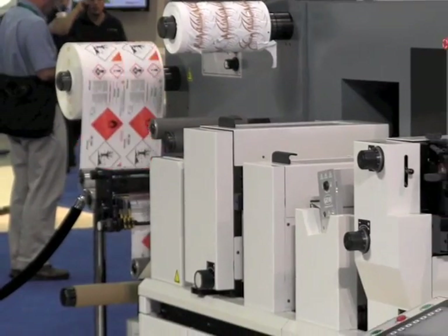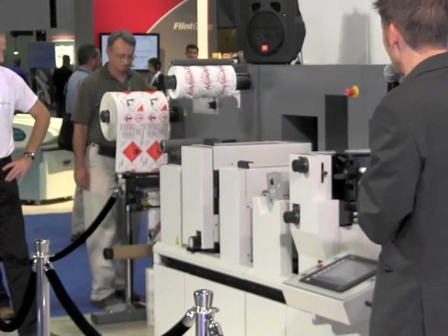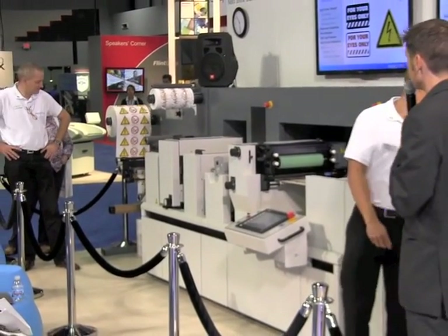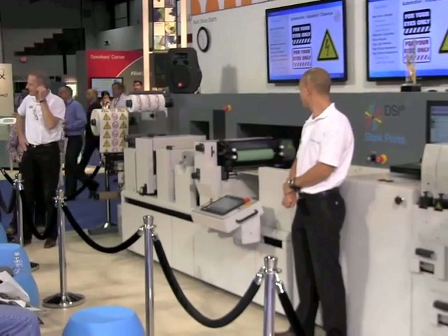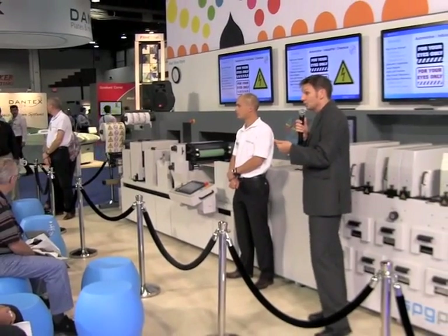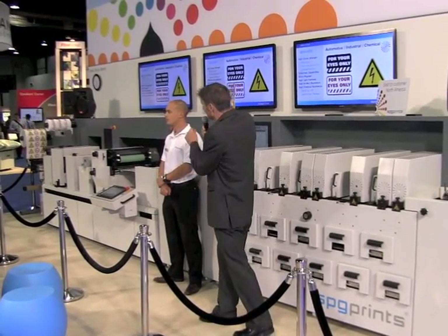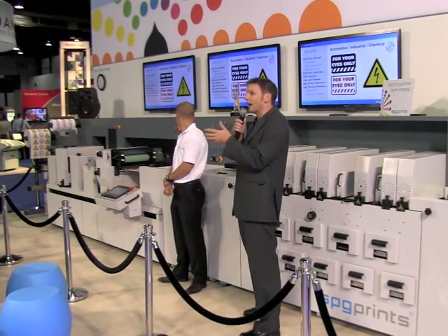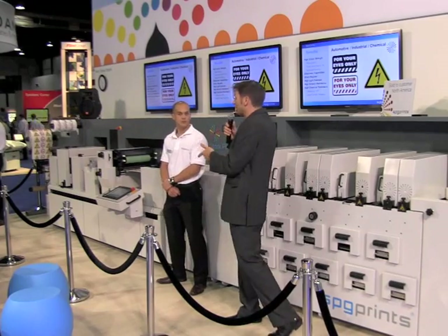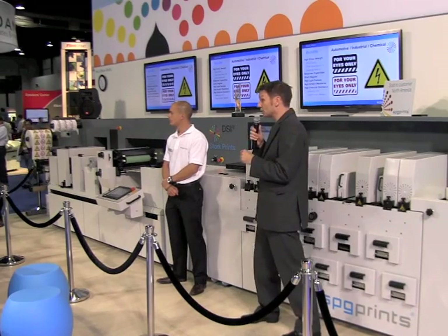There's a second type of label we want to pay particular attention to. These labels would typically be used in industrial, chemical, and automotive applications. Labels used in these kinds of situations can take a lot of punishment — they can be subjected to scratching, to chemicals, to excessive UV light. These labels, when printed with the DSi, don't require any special extra protection or lacquering, because they're already scratch resistant and chemical resistant, and they have a very high degree of light fastness — equivalent to Blue Wool Scale 7.